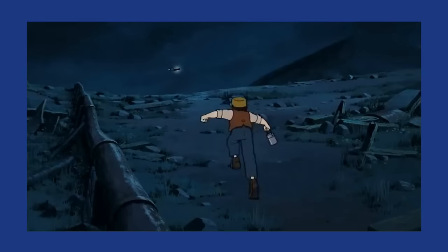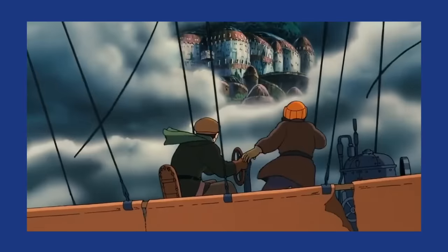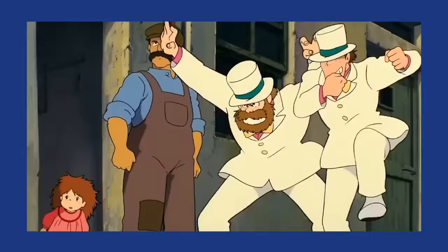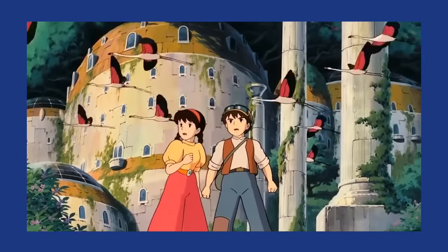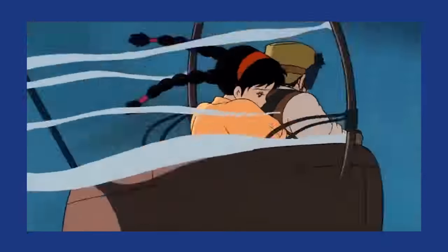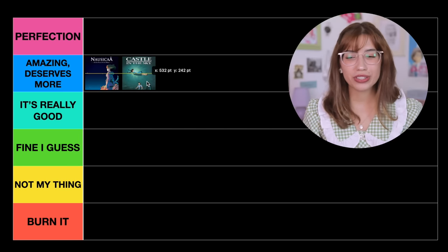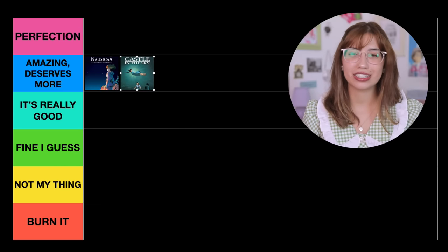The next one is Castle in the Sky. Castle in the Sky is honestly so much fun — I think it's one of the most entertaining, fast-paced Studio Ghibli movies. Studio Ghibli is known for being really slow-paced and slice-of-life, but this one is extremely fast-paced, action-packed, and I truly love it. For this reason, I'm also going to put Castle in the Sky in Amazing, Deserves More.